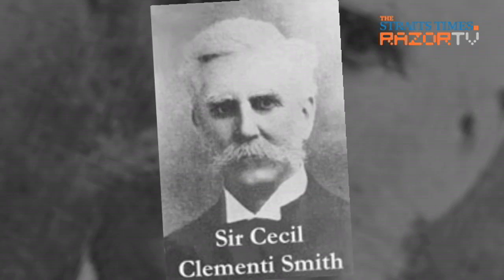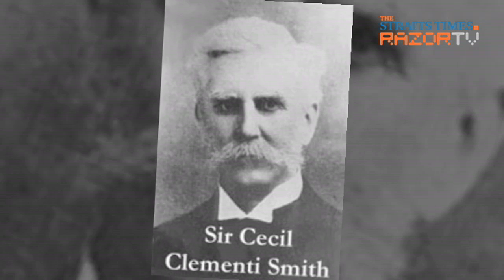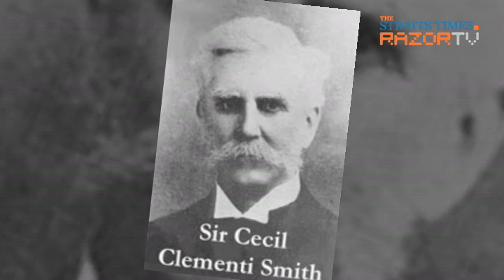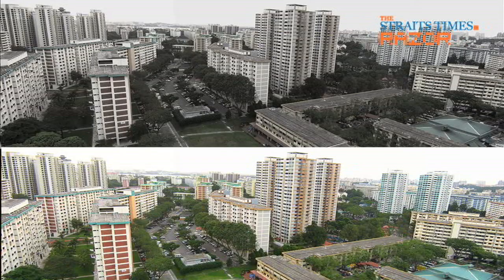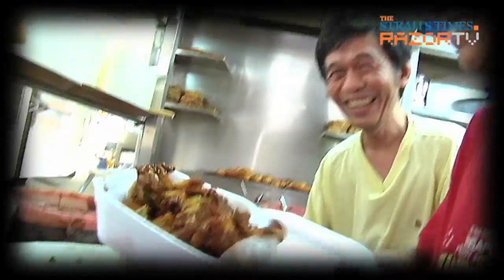Why is it called Clementi? Well, a bit of trivia — it's named after Sir Cecil Clementi Smith, who was the governor of the Straits Settlements from 1889 to 1893. So Clementi is definitely not a new estate, so expect some food gems in there.